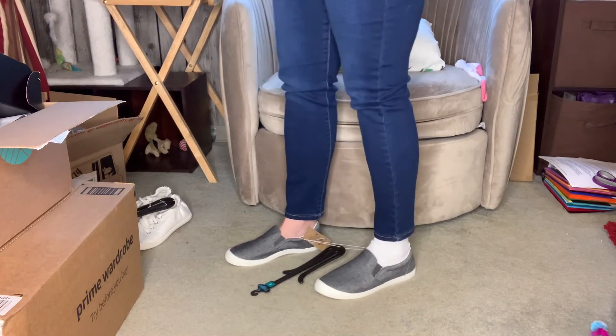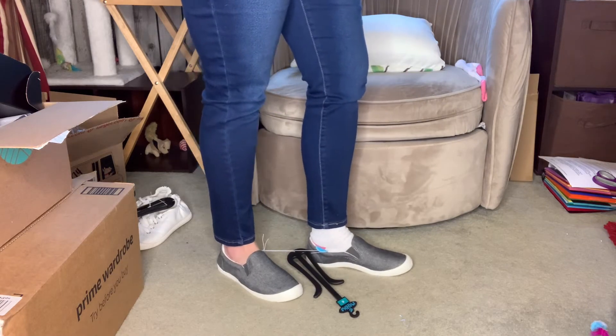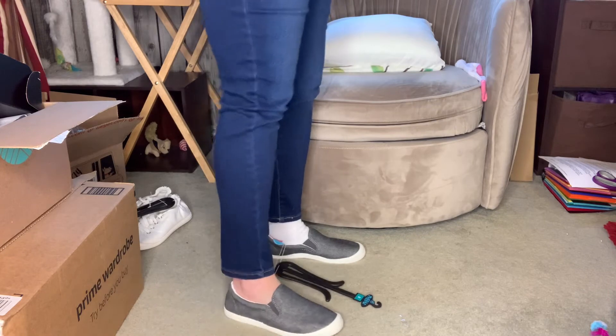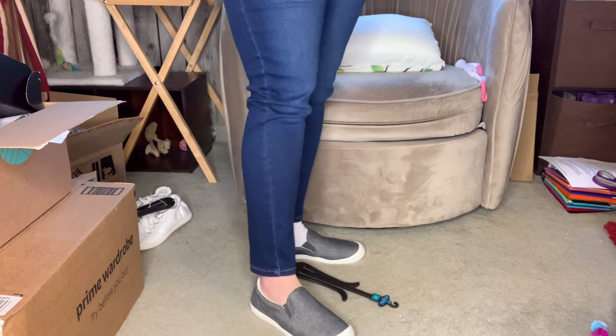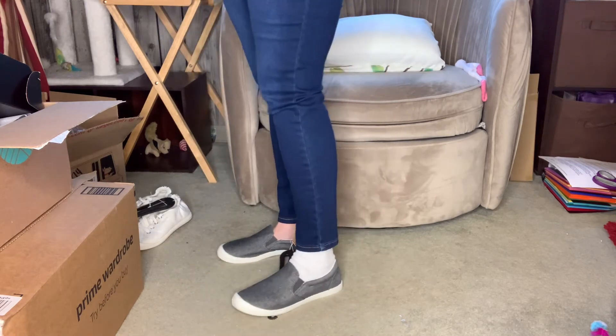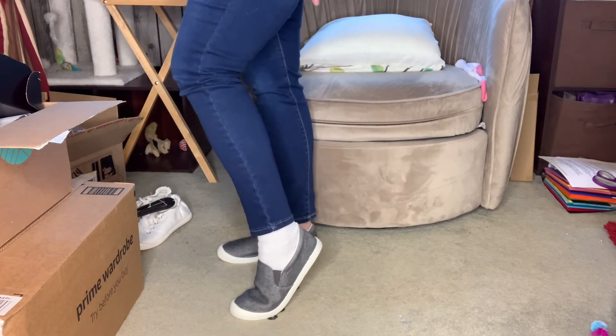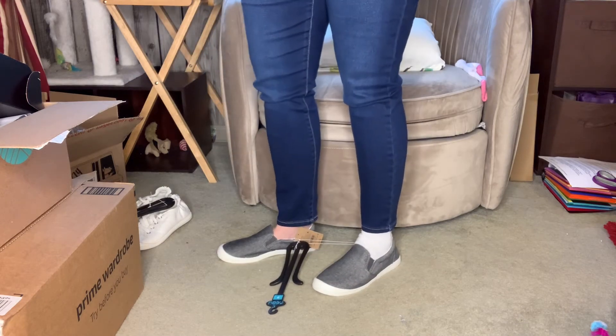What do y'all think? Do y'all like these shoes? Do you think they are a keeper? They fit well — they're roomy, but not too roomy. They're roomy enough that I could wear them with a sock if I wanted to, and this is kind of a thick sock that I'm wearing. So I've just got to think about them.